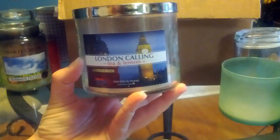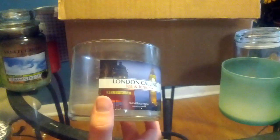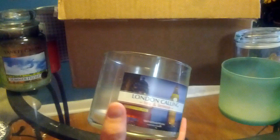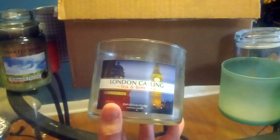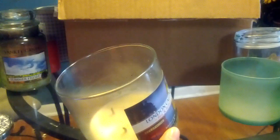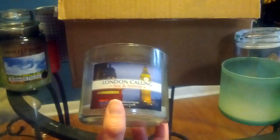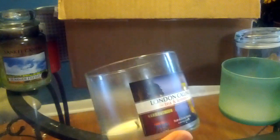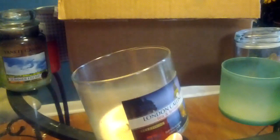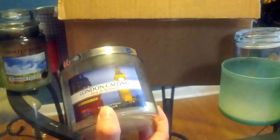Then I have Tea and Lemon, or London Calling. This was kind of a weird one for me because I started off enjoying it — it smells like the canned Lipton iced tea. And then as I got towards the middle of it, I didn't like it anymore, so I stuck it in one of the bedrooms I don't really go in all that much. It's funny because when I started burning it again to finish it, I started enjoying it again. So maybe it is a good scent to burn when it's hot weather. I don't know if I would pick this one up again.